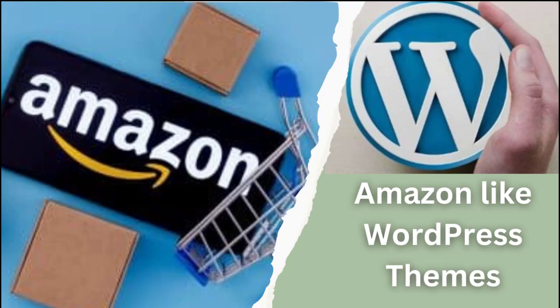Hello there and welcome to another training video. In this nugget, I'll be sharing with you WordPress themes like Amazon. Let's get started.